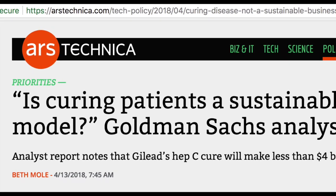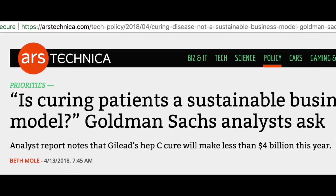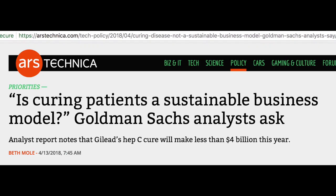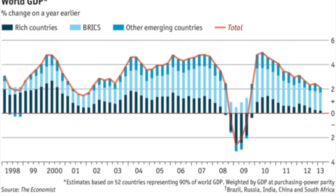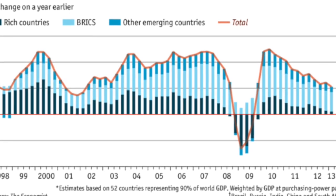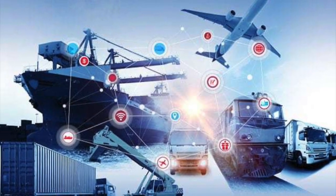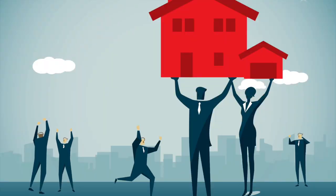Consider that modern civilization has the technical means to cure disease, but it is not profitable to existing infrastructure and a free market economy, so real progress will stagnate. Think about how this notion applies to the energy sector, the transportation sector, the housing sector — basically everything in terms of progress.